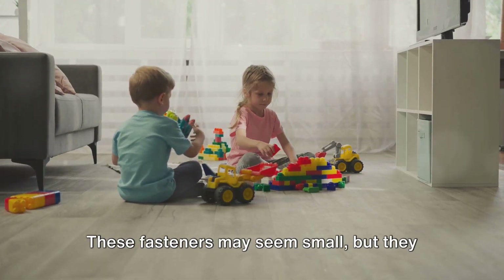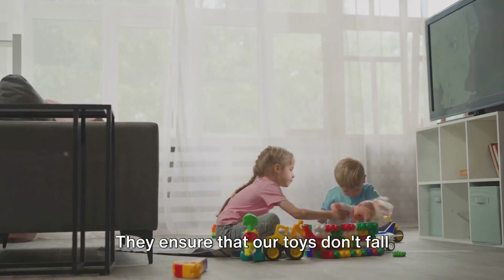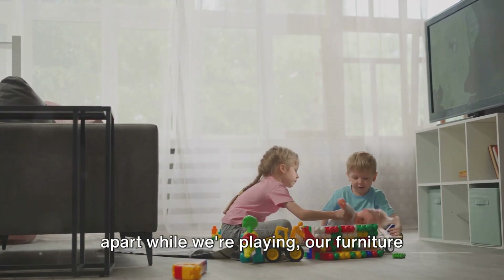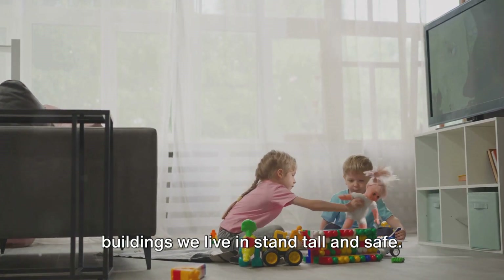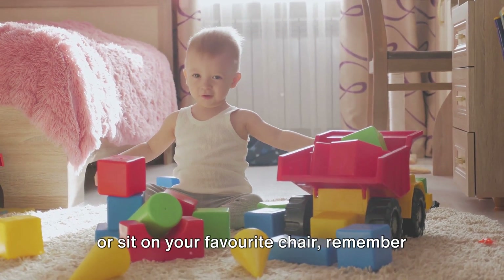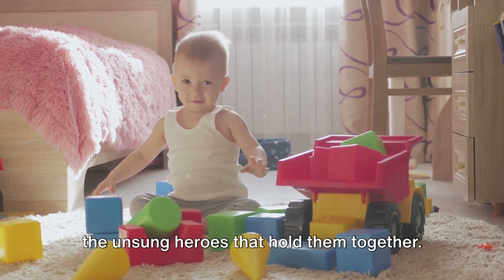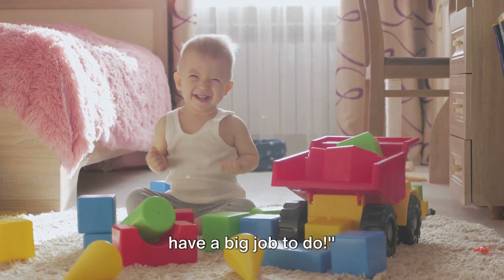These fasteners may seem small, but they have a very important job. They ensure that our toys don't fall apart while we're playing, our furniture stays sturdy for us to use, and the buildings we live in stand tall and safe. So the next time you play with your toys or sit on your favorite chair, remember the unsung heroes that hold them together. Fasteners may be small, but they sure have a big job to do.